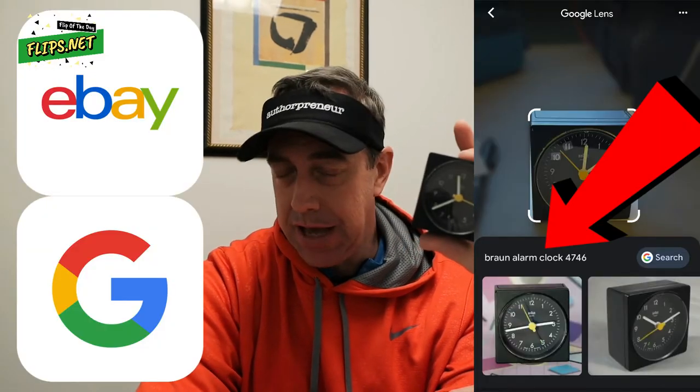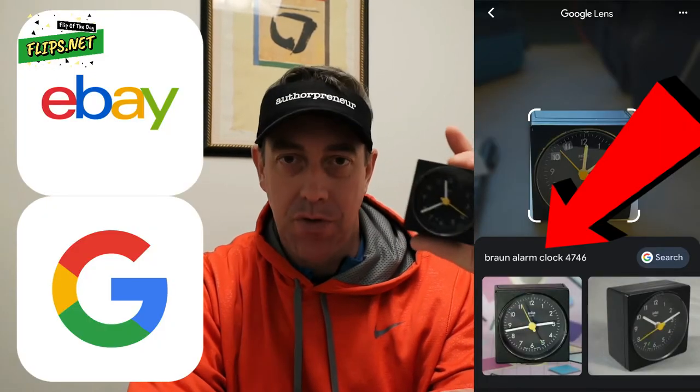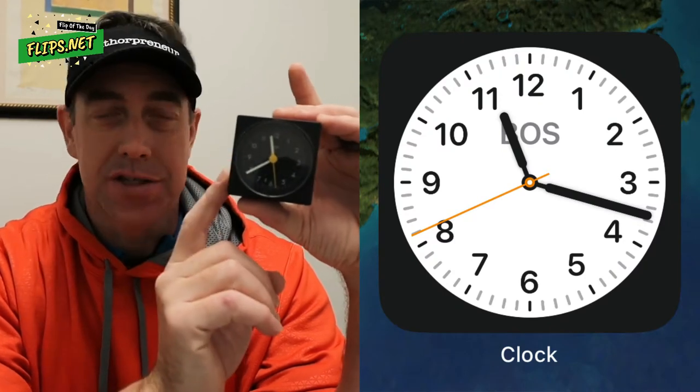If you don't know what this thing is off the top of your head — like most people don't — you can use the eBay app and Google Lens to identify the item and figure out exactly what it sells for online. Now if a little clock like this was made in China, I would probably not take the time to look it up. This is actually the same clock design that Apple uses for their clock icon on the iPhone.